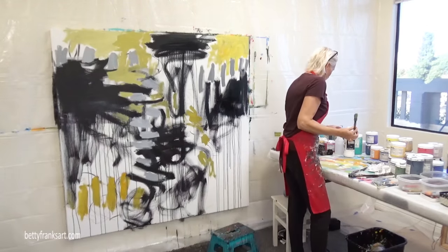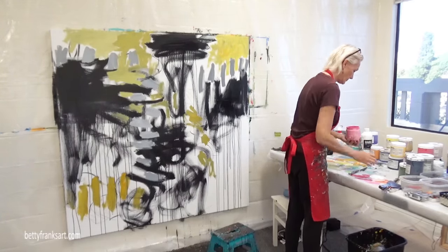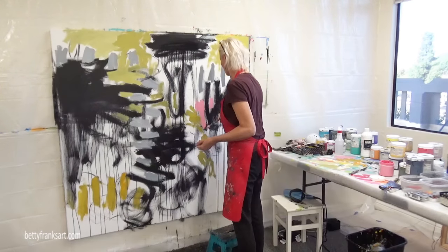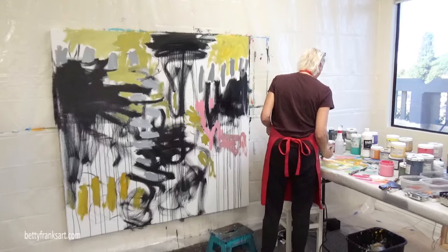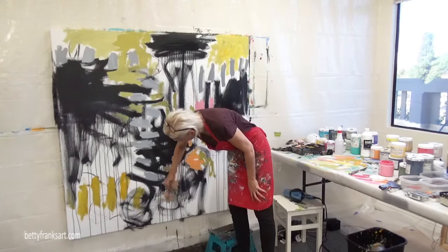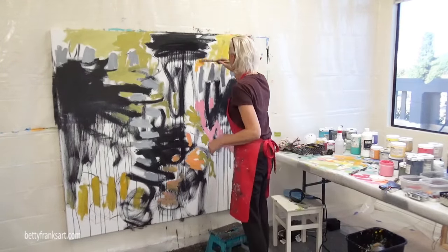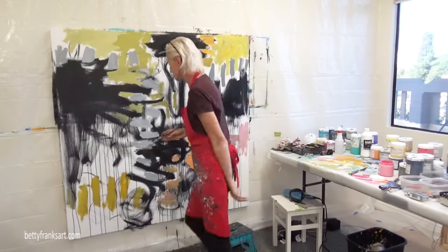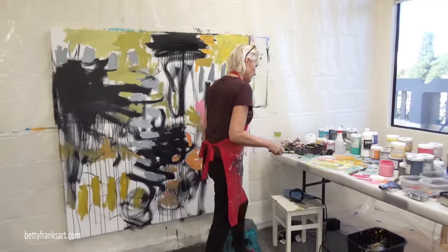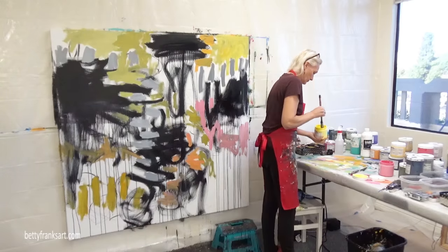My early layers start with mark making. That's just my way of connecting to the canvas and getting something down, because it's hard to look at a white substrate — especially a huge canvas like this, 60 by 60. I like to start with mark making because it's very freeing. I know it's going to be covered up, so I don't really care what it is. It's just a way of loosening up, connecting, and getting my arms in motion. It's one of my favorite parts of my process.